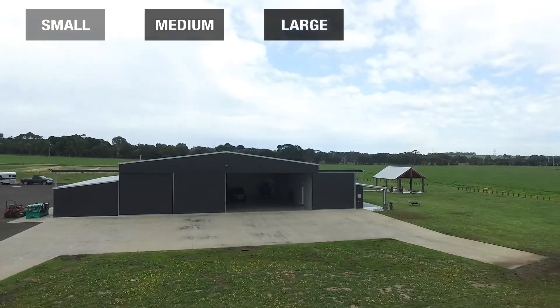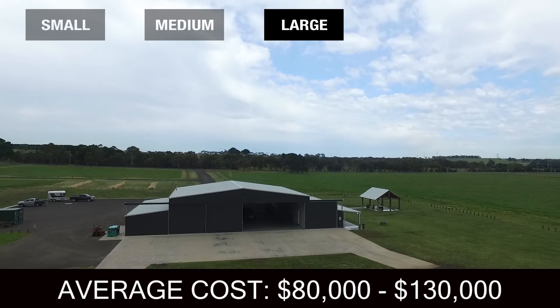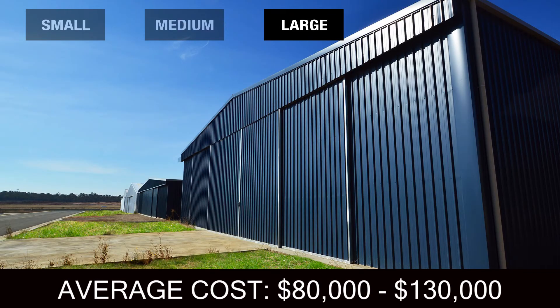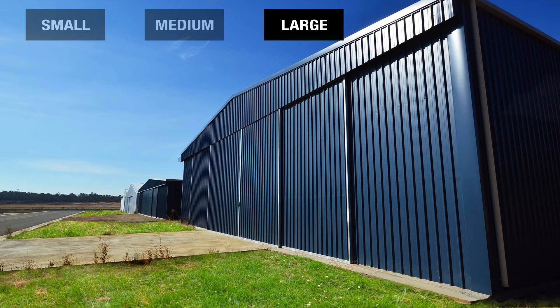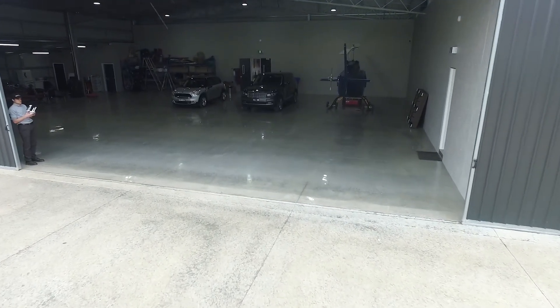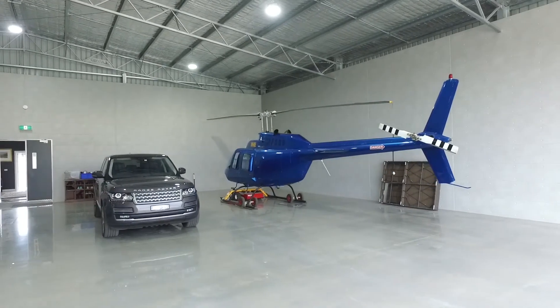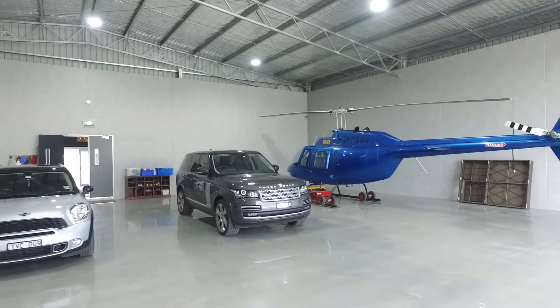For large hangars the cost ranges from $80,000 to $130,000. Large hangars like this include room for multiple airplanes, accommodation and office space. These are often more than a single building and can incorporate observation towers and other airport structures.